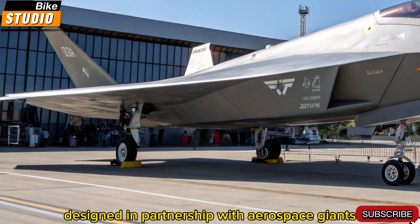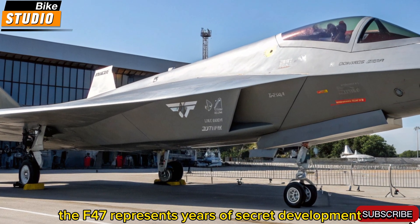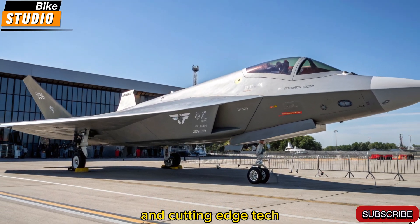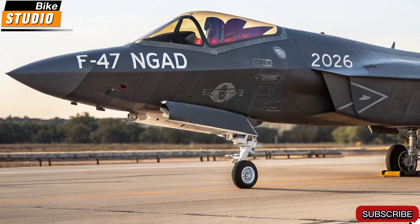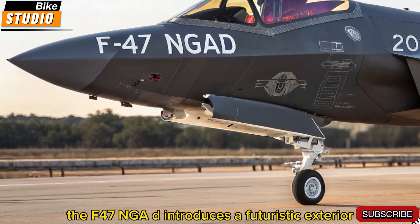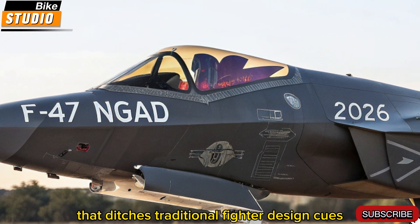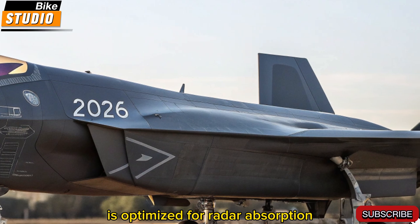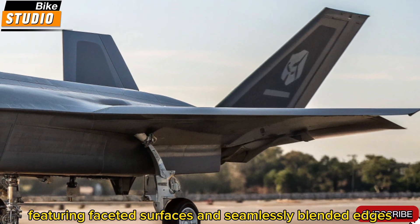Designed in partnership with aerospace giants like Lockheed Martin, Boeing, and Northrop Grumman, the F-47 represents years of secret development and cutting-edge tech. The F-47 NGAD introduces a futuristic exterior that ditches traditional fighter design cues. Its angular, almost alien silhouette is optimized for radar absorption, featuring faceted surfaces and seamlessly blended edges.